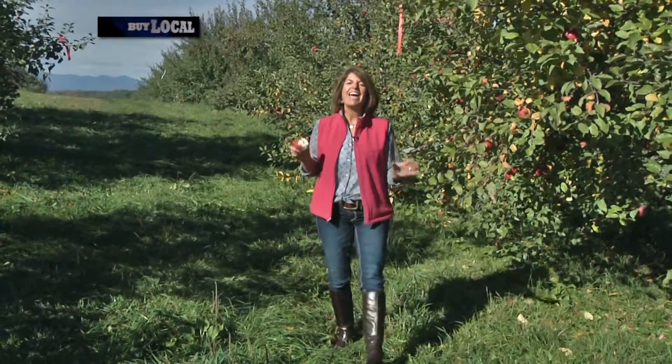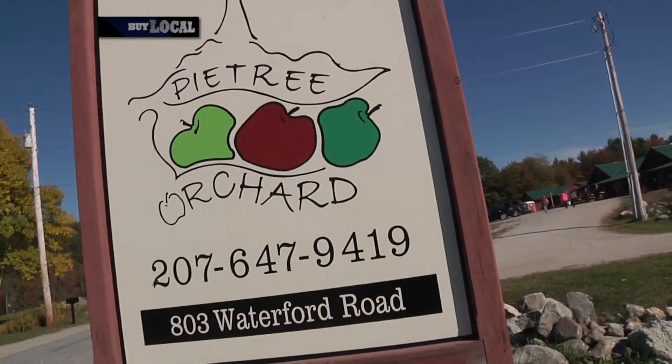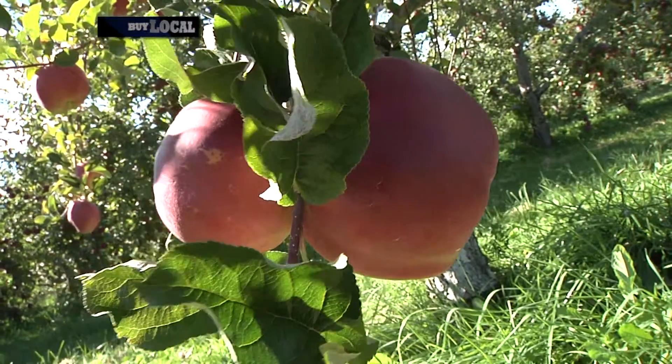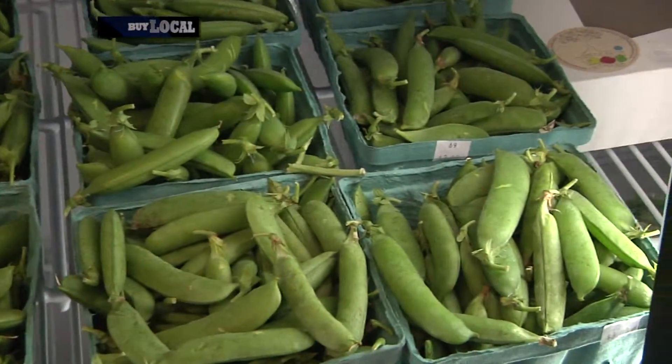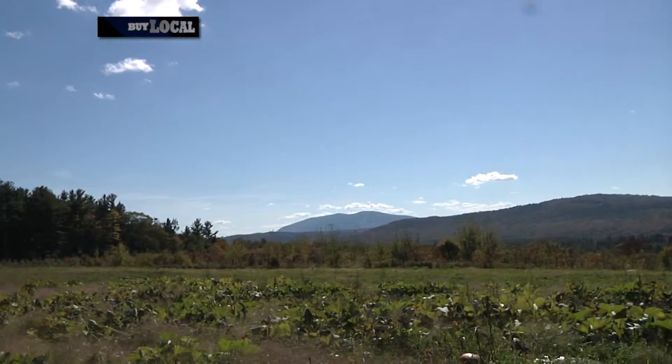For an inspired family outing, head to Pie Tree Orchard here in Sweden, Maine. You'll be glad you did.